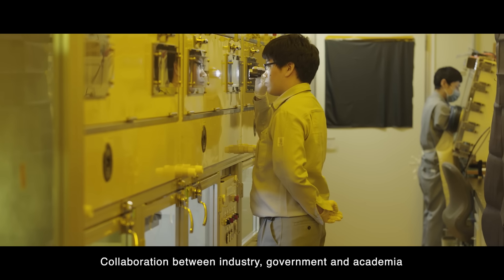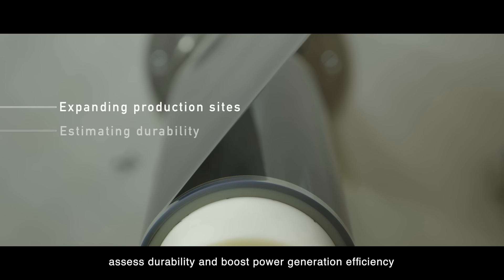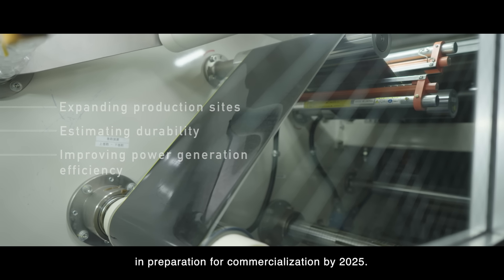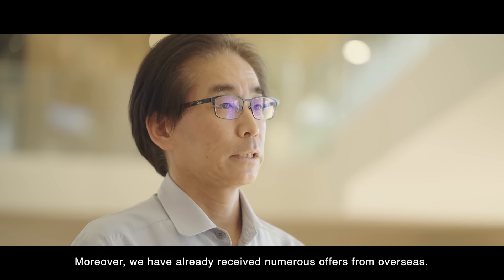Collaboration between industry, government, and academia is currently in progress to expand production facilities, assess durability, and boost power generation efficiency in preparation for commercialization by 2025. Moreover, we have already received numerous offers from overseas.